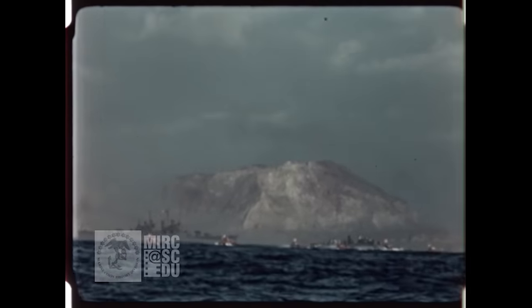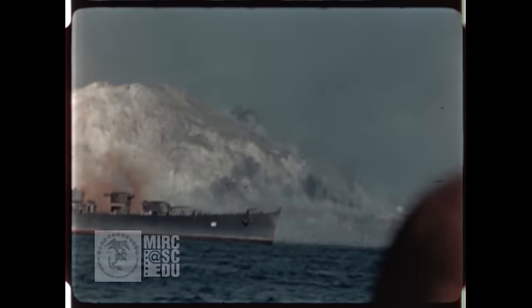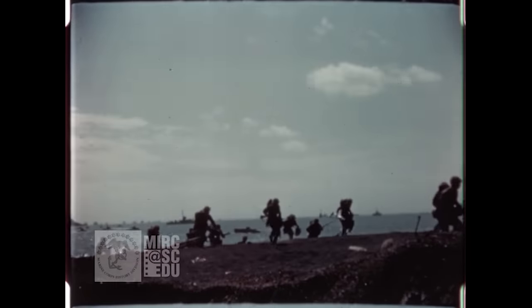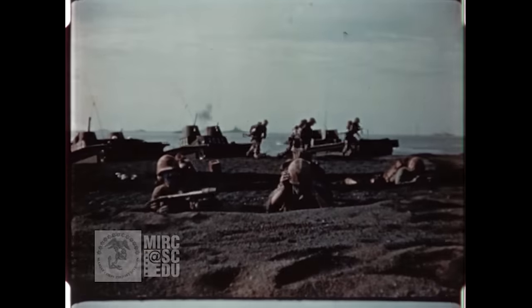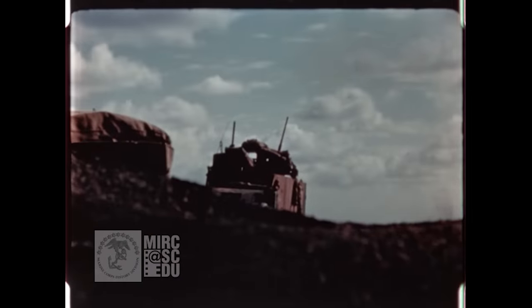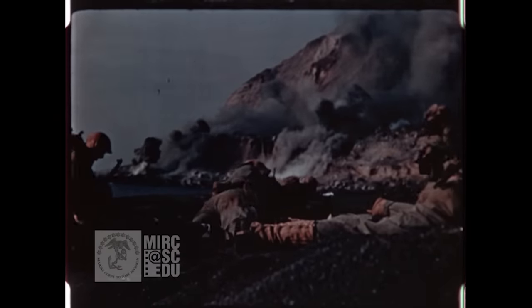Mount Suribachi is an important target because it has large naval guns in it. Shortly after coming ashore, the other Marines around him are digging deeply into the soil to protect themselves from shrapnel. He will spend some time here on Green Beach filming successive waves as they land and the attempts of the Marines to move off the immediate shoreline and across the island.